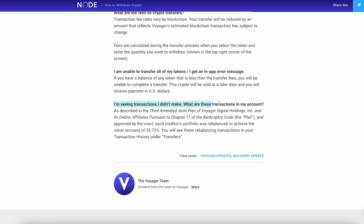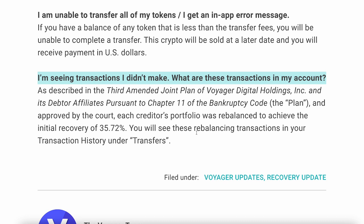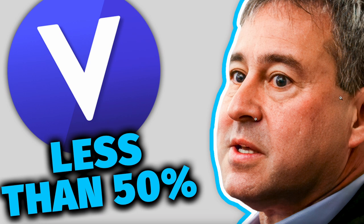If you're seeing transactions you didn't make, this means that creditors' portfolios were rebalanced to achieve the initial recovery of 35.72% — which is how much you're getting back. These rebalancing transactions will appear in your transaction history under transfers, because funds were moved and spent on lawyers, etc. That is why you may see transactions you don't recognize. The total you're getting back is 35.72%, and you should go withdraw as much as you can right now.